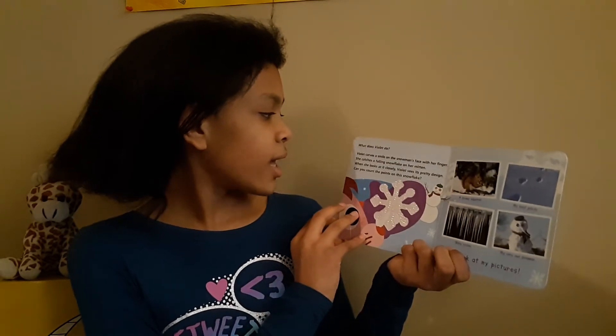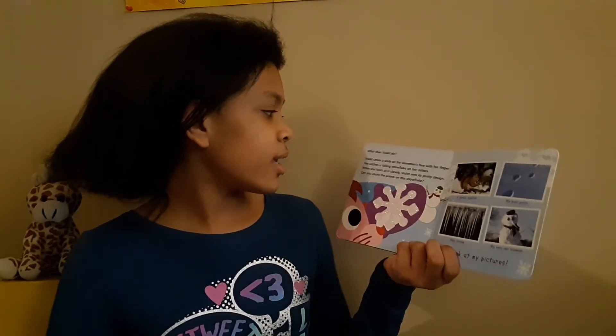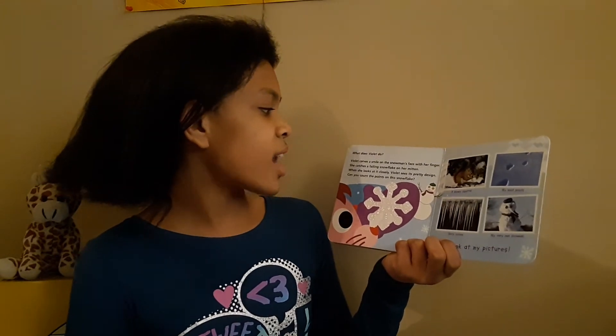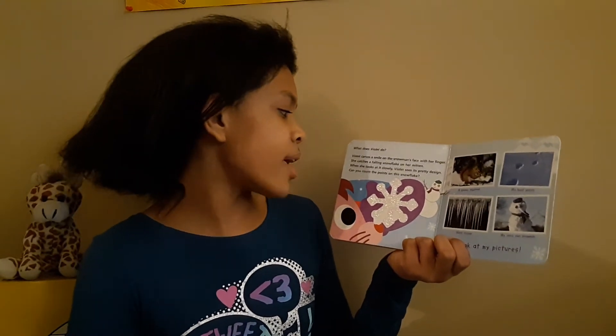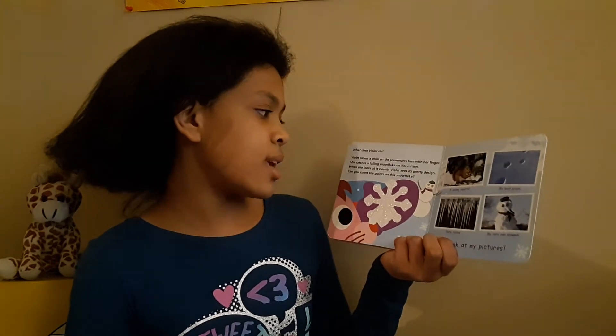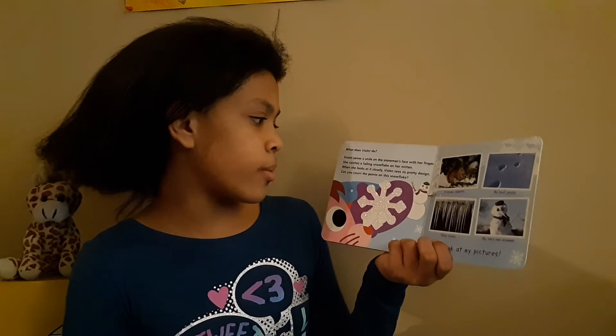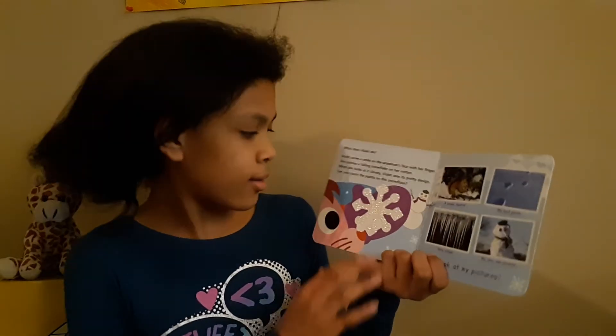What does Violet do? Violet carves a smile on the snowman's face with her finger. She catches a falling snowflake on her mitten. When she looks at it closely, Violet sees its pretty design. Can you count the points on the snowflake?